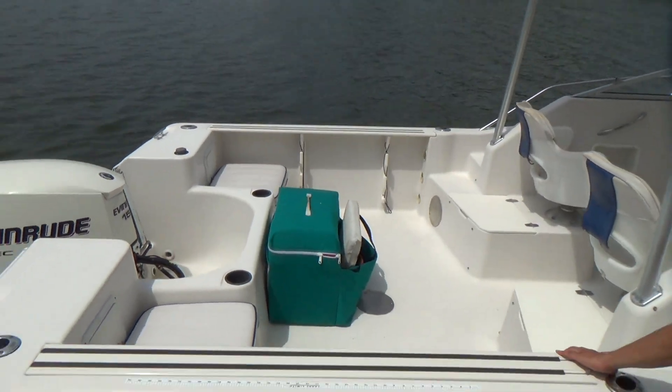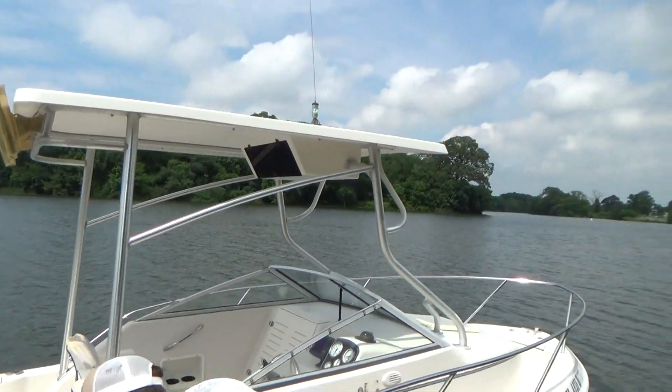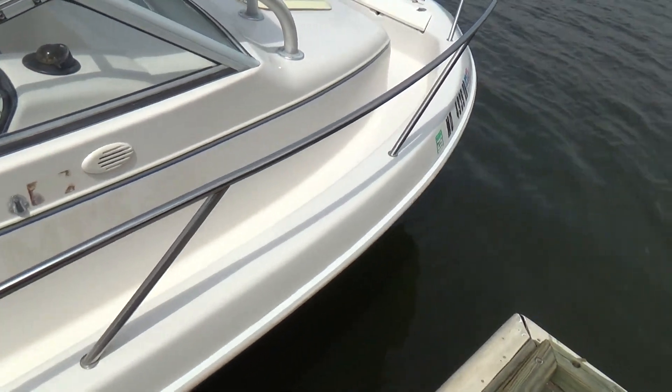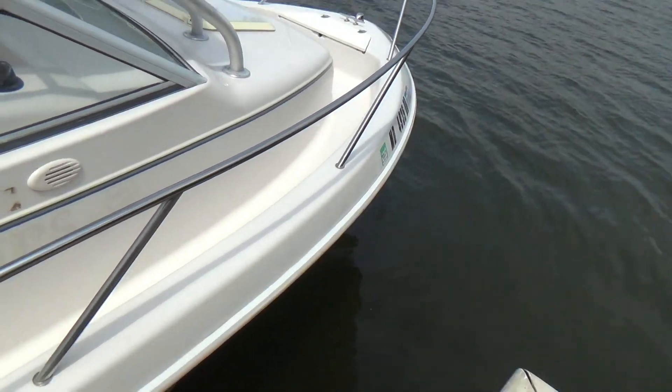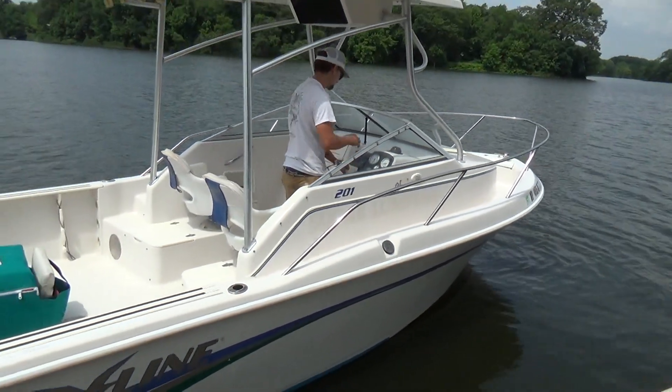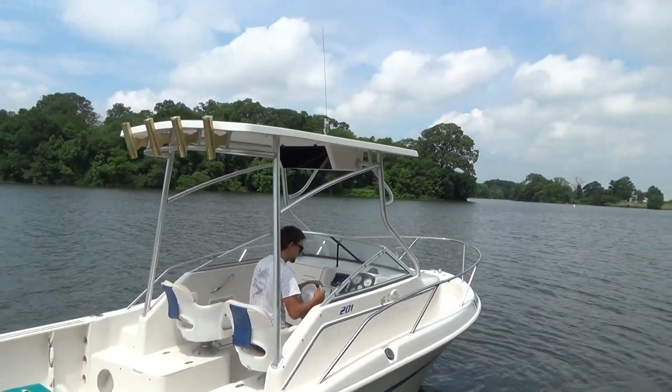Very decent boat. Comes with a free dual axle trailer as well. She has an anchor locker forward with a cleat, and an electronics box up above with a VHF radio.